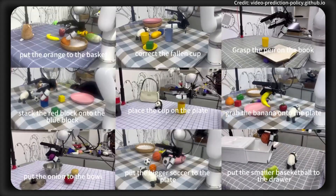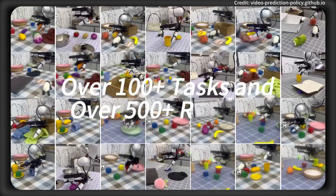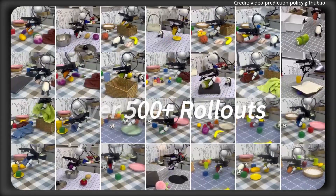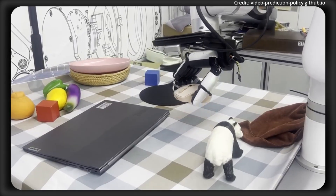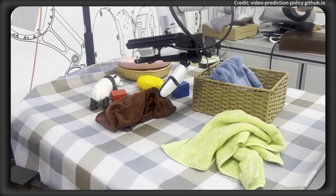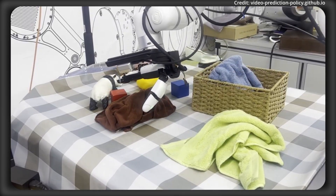The X-hand from Robot Era features 12 fully active degrees of freedom, with 3 in each of its thumbs and index fingers, and 2 in each of its remaining fingers. It also features 15 degrees of lateral index finger movement to enable further dexterity.